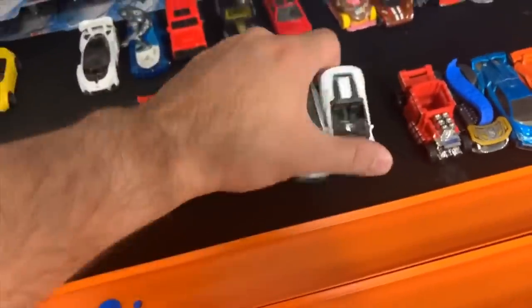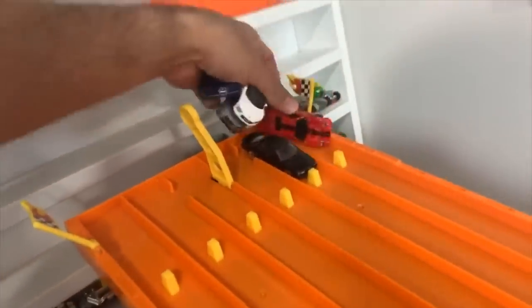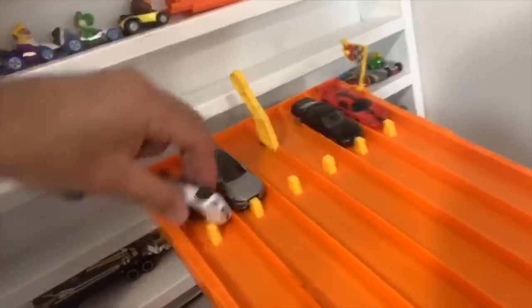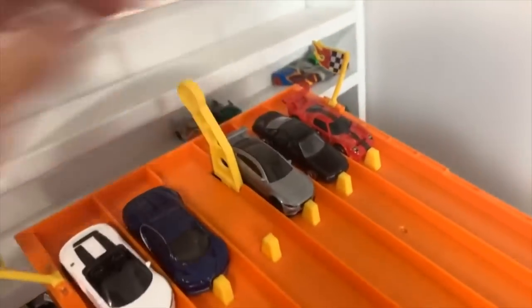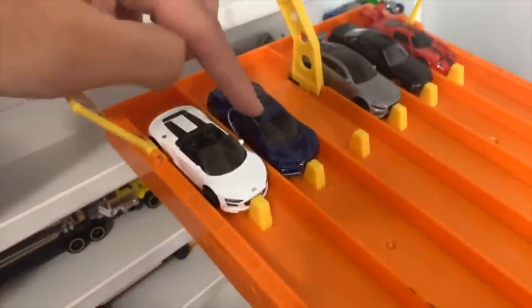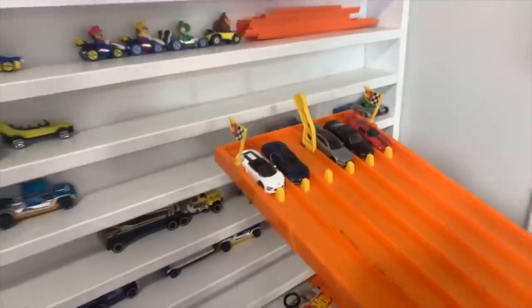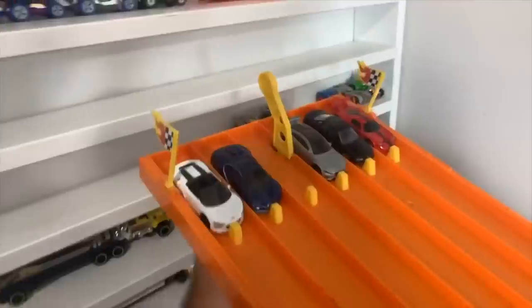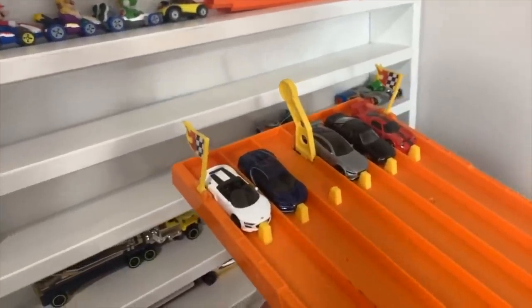Race number four - we've got the LaFerrari, Donut Drifter, Bone Shaker, and Leinster Prototype all lined up. On your mark, get set, go! The Donut Drifter takes the win in lane number two - out of the gate and gone. Race number five - the McLaren Speedtail, Dodge Challenger SRT Demon, Corvette C6R, Kia Stinger GT, and Ram Rebel. I'm going for the Speedtail. On your mark, get set, go! The Kia Stinger GT absolutely destroys them. The Speedtail is unfortunately eliminated.